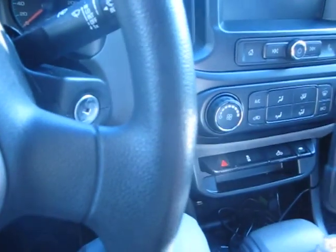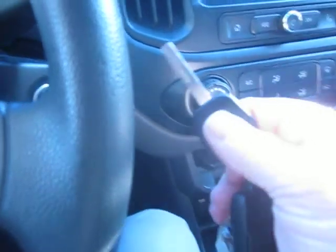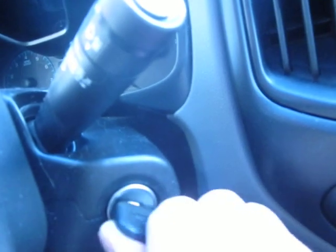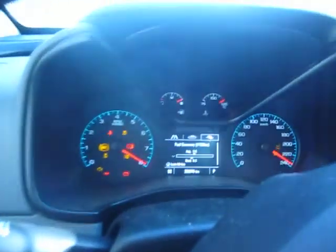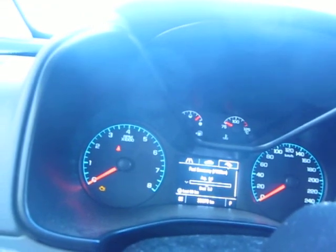So they work before you even start the truck. Let's put the key in — it's got a regular fob with a key. It's just a matter of placing it in the ignition, and you watch the dash set up, systems checked.